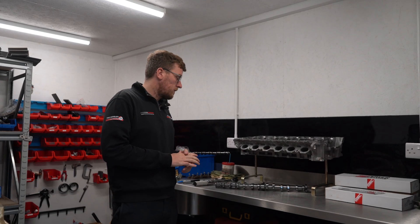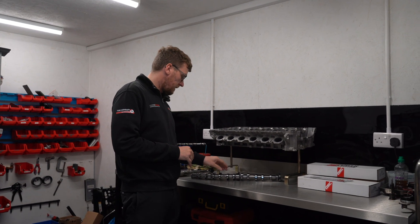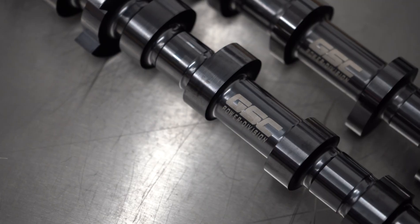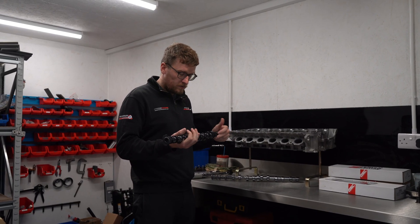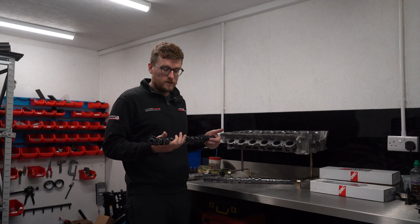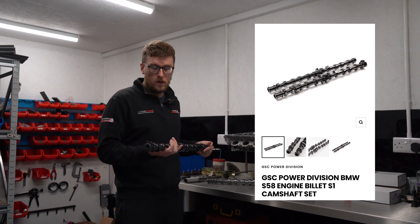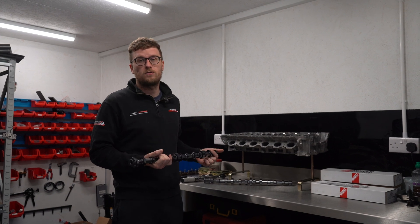Cams are now unboxed. With every engine you've got your two sets of cams — you've got the inlet and the exhaust. The bit that strikes you with the GSCs is just how beautiful they are, really. They're all billet, the finish on them is absolutely second to none. Shout out to those guys — the craftsmanship is amazing. The performance as well — this particular one we're going to use is the Stage 2. That's kind of the middle of the road; they do a Stage 1 cam. Stage 2 is what I run in my own G80, which has powered us to over 1,500 horsepower so far.